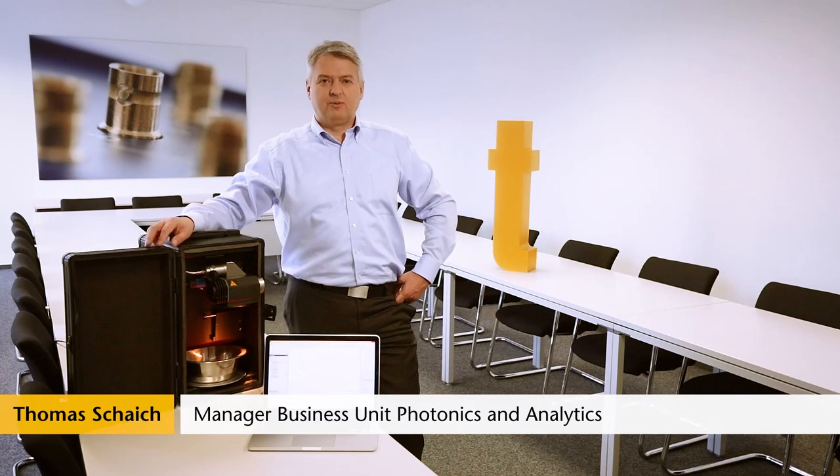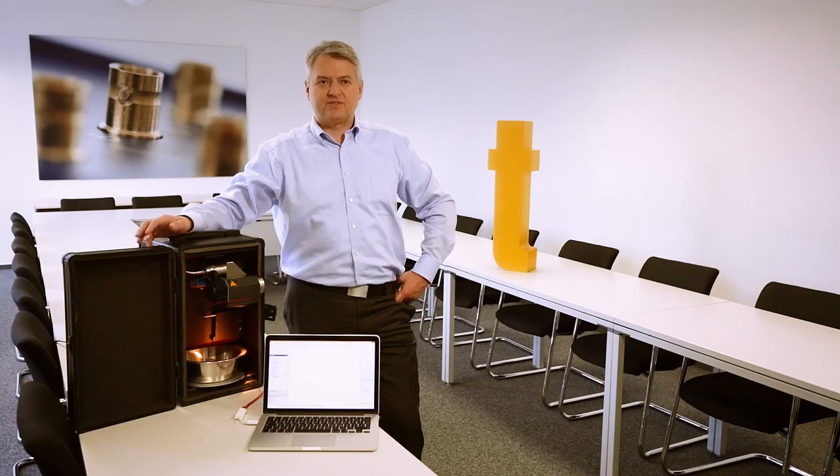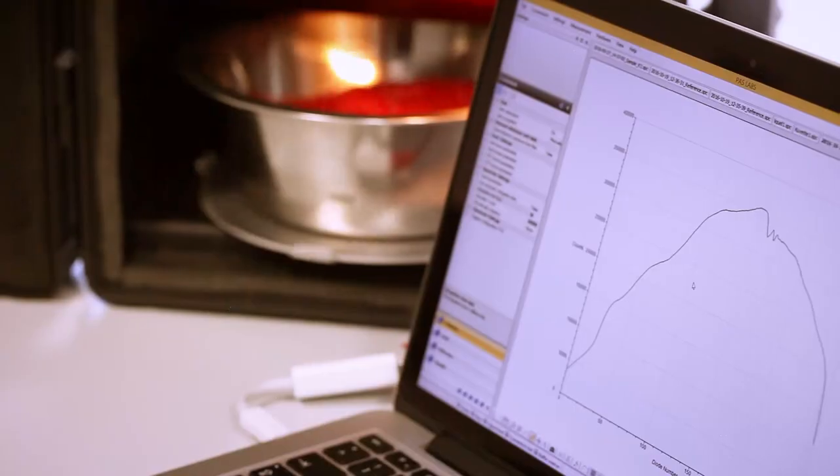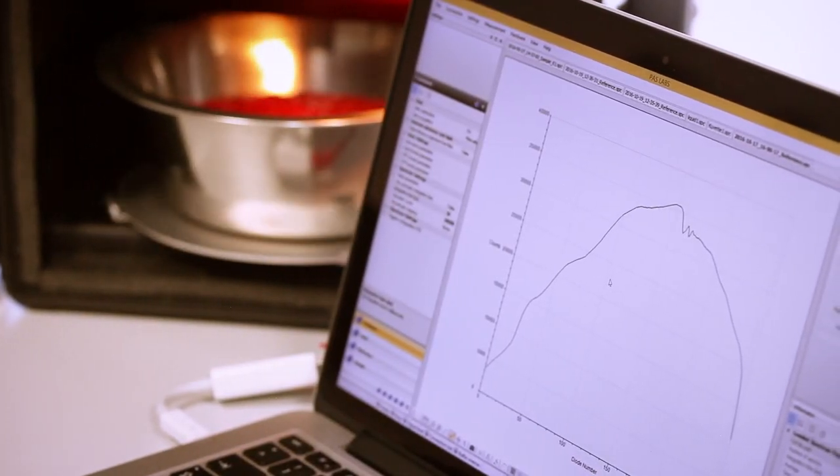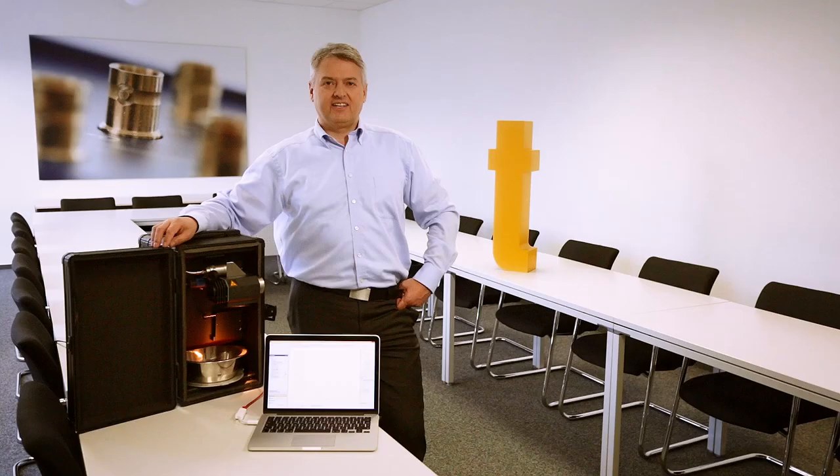Now let's turn our attention to process analysis. Our robust spectrometers make an important contribution to the online control of complex production processes, meaning we measure during the process. For example, we support food production by measuring the humidity of noodles during the drying process so that our customers can optimize their energy usage. We support feed production by measuring the starch and water content of corn.